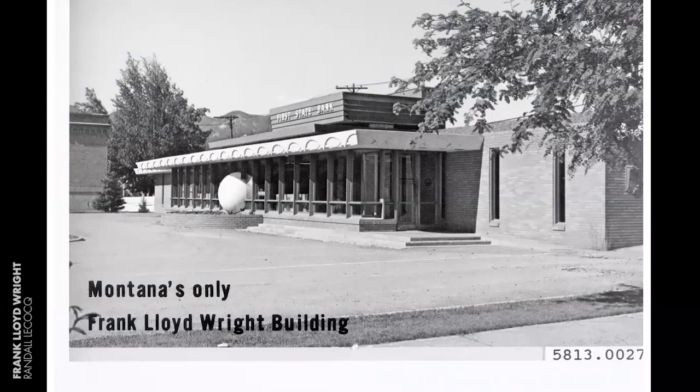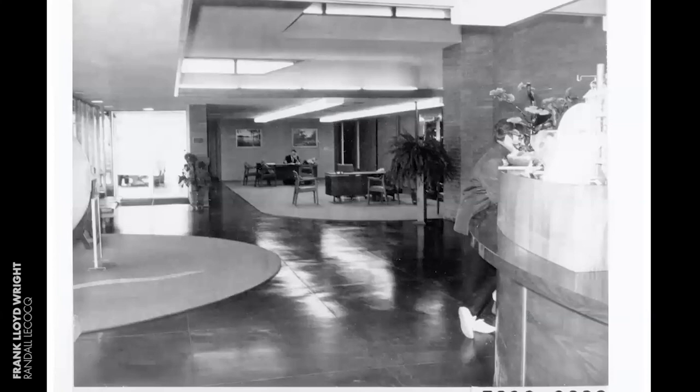This building was unfortunately torn down two years ago to make room for a new office building, joining some other famous lost Wright buildings like the Larkin Building. Here's the building's interior when it was the bank. Note the clerestory windows up above with cutout patterns for natural sunlight to come in, a brick fireplace on the right, and the floor was typical glazed concrete. This is Wright's post-war Usonian phase.